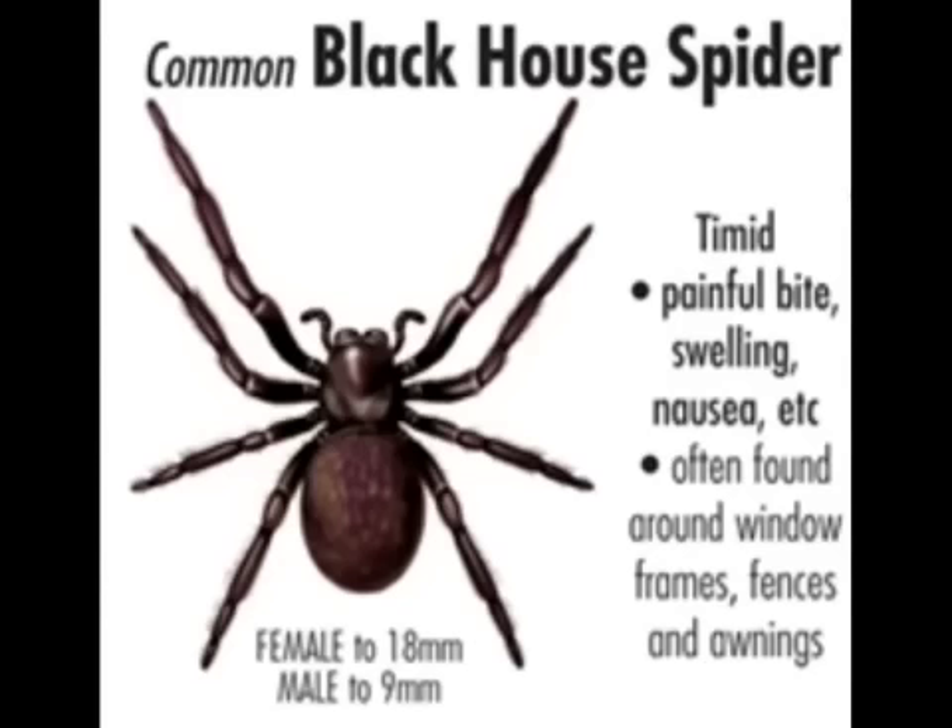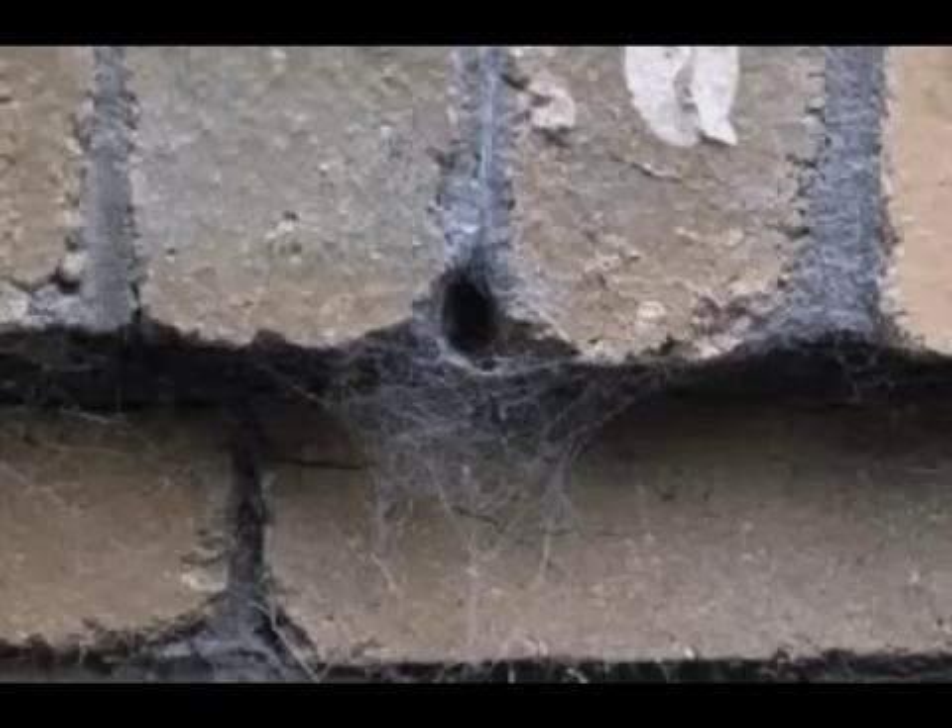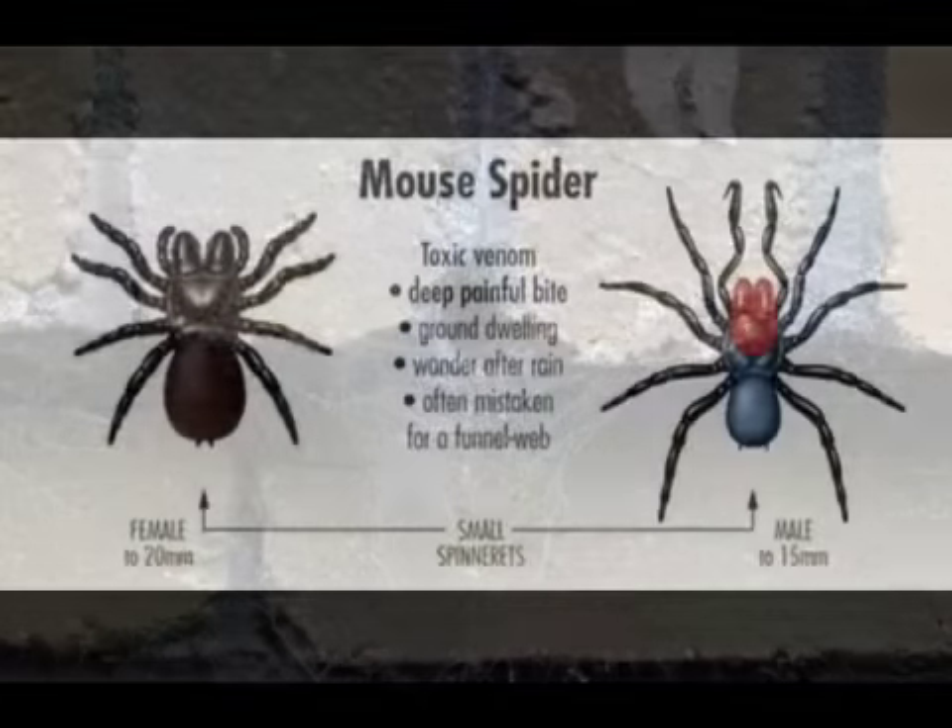The Black House Spider has a painful bite and can cause nausea and swelling. It's often found around the windows of houses, and particularly in the crevices of mortar and brickwork.